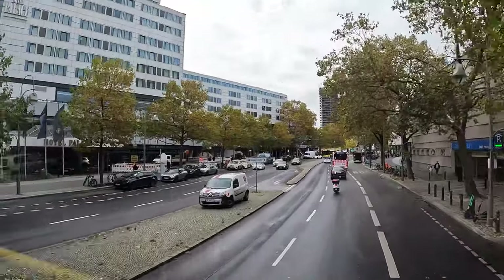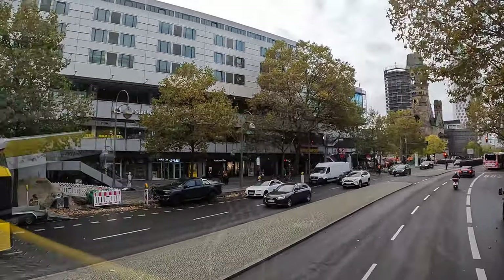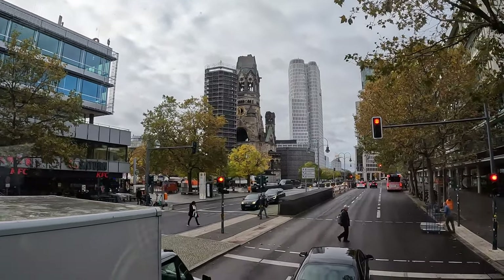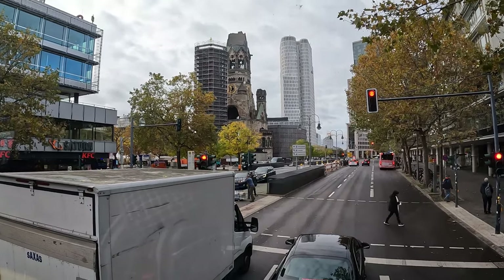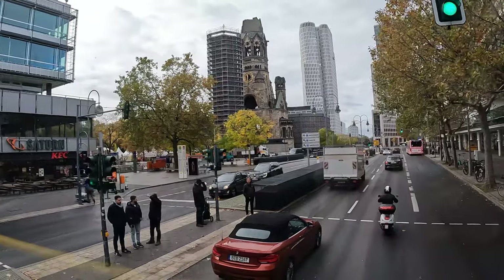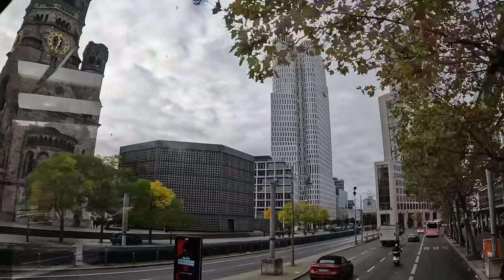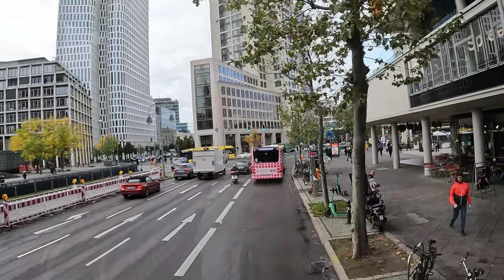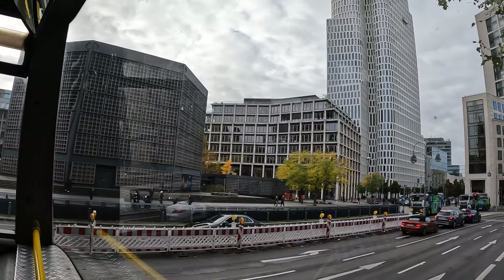Now on the left, the already-mentioned Breitscheidplatz. You see in the middle the tower ruins of the Emperor William Memorial Church - we call it the Hollow Tooth. The new church in front and behind the ruins, the lipstick and the powder box. Unfortunately you also see the barricades due to the terrible attack. At Breitscheidplatz, in front of the main building you see stairs with pictures and flowers. This is the memorial called the Golden Crack - a golden band that comes from the stairs over the sidewalk.